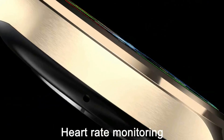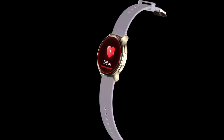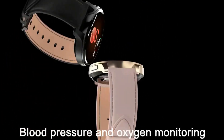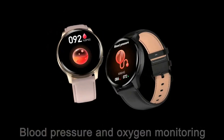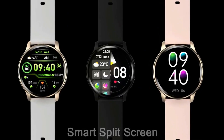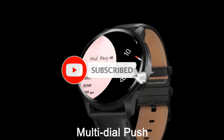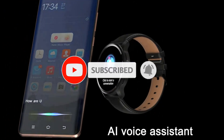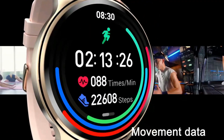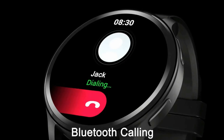According to the movement mode, it displays steps, exercise time, GPS movement track, calories, exercise heart rate tracking, mileage, and other data. Custom dials can be downloaded through the dial market. Features also include breathing training, blood pressure, heart rate, blood oxygen, sleep monitor, pedometer, sedentary reminder, drink reminder, remote camera, third-party weather, and music control.